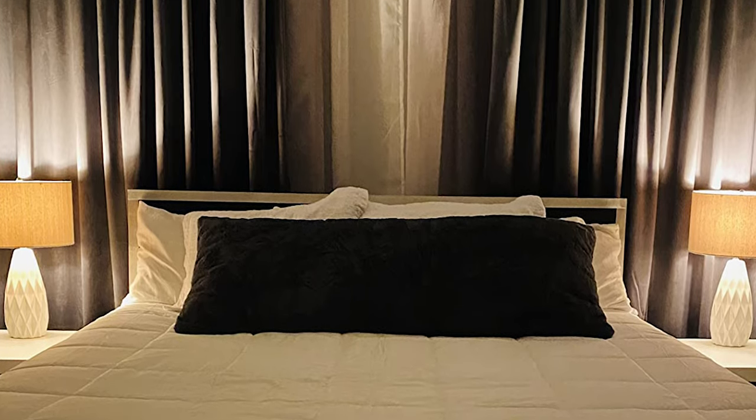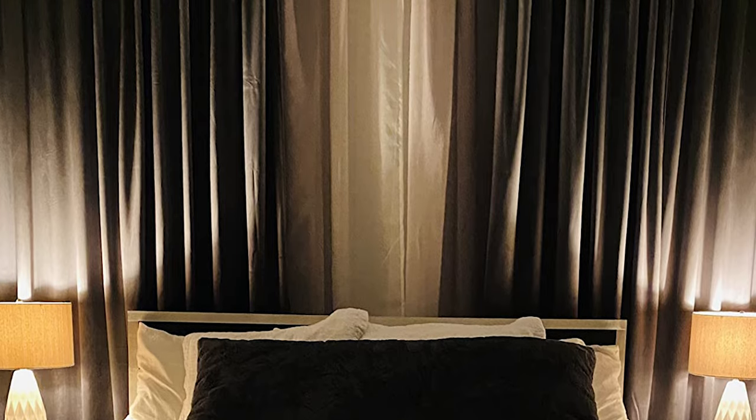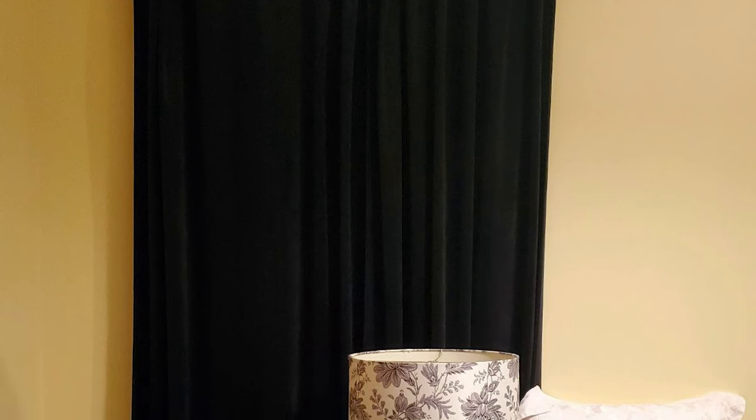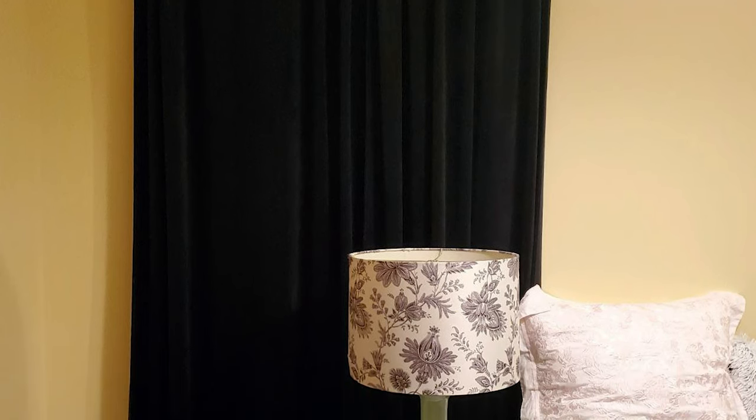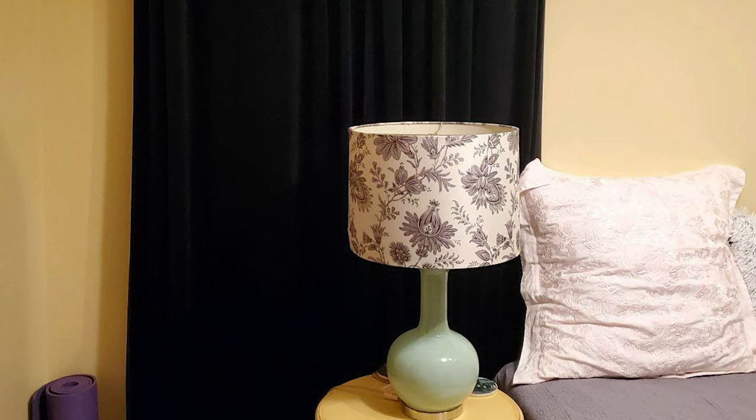They feature a back-tab design, allowing for easy hanging with different looks possible due to the back-loop and rod-pocket style. These curtains are effective at blocking most sunlight and UV rays, providing a dark and cozy environment for better TV viewing or sleeping, as well as ensuring privacy.